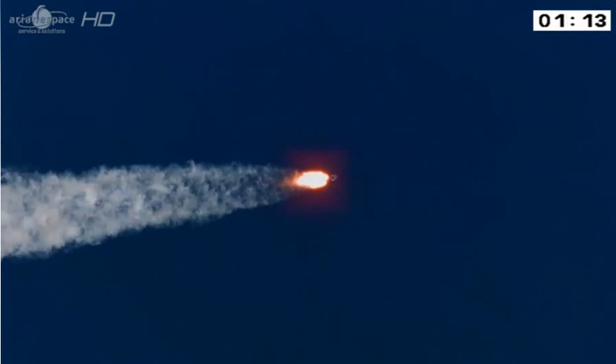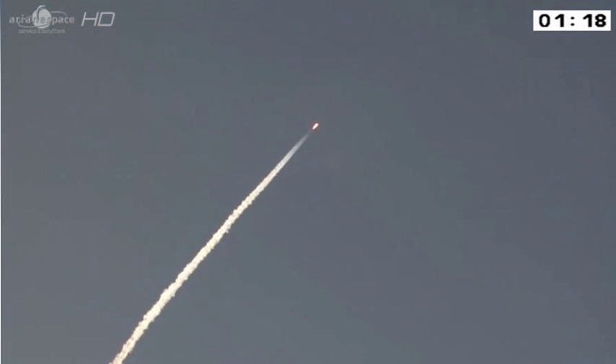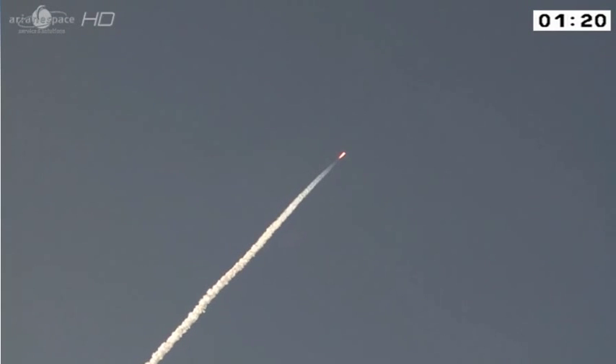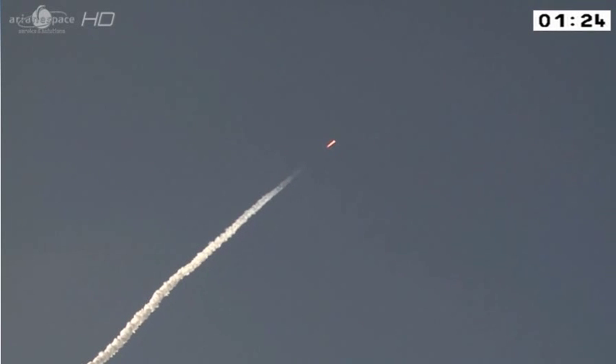The boosters are providing 80% of our thrust and their job is to get us away from the earth, because of course gravity makes us stick to our planet and stops us flying off into space.